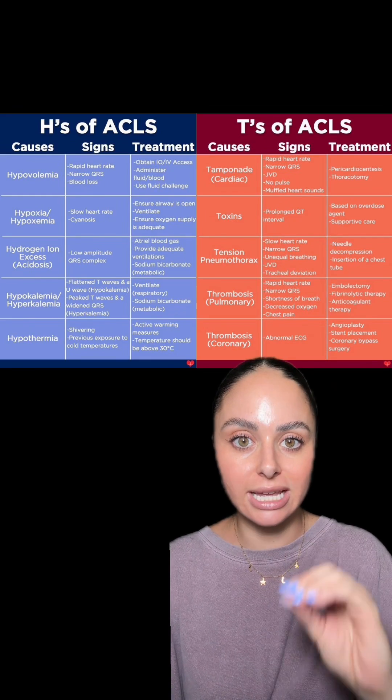If you have more questions, let me know. I'm happy to talk more about all of this and cardiac arrest in general, because I know it can be a very scary and intimidating thing, especially when you're not used to it.